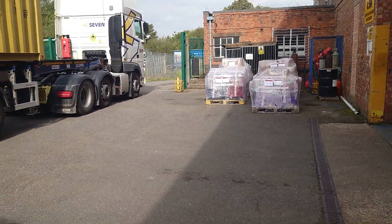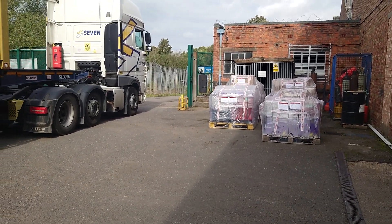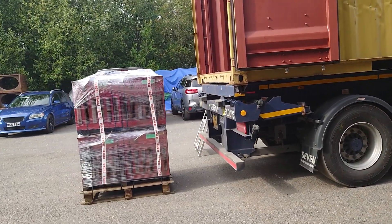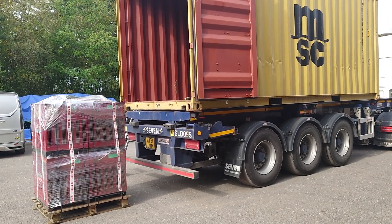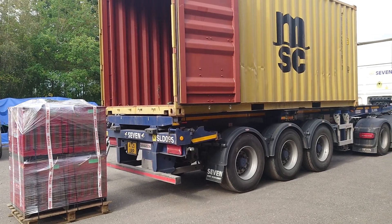All been serviced to order. These will be shipped out and hopefully be there within the next few weeks, ready to start the pipeline. Thank you for looking.